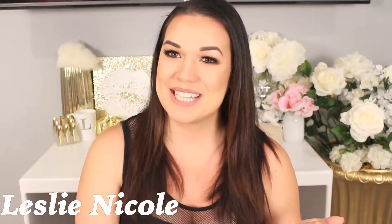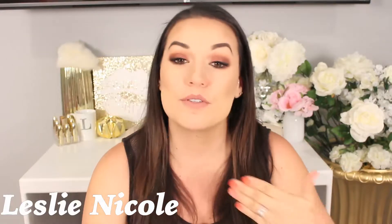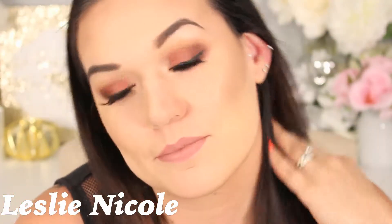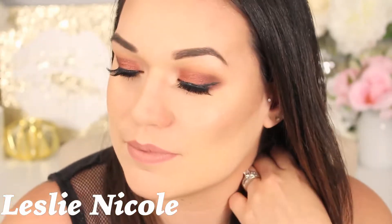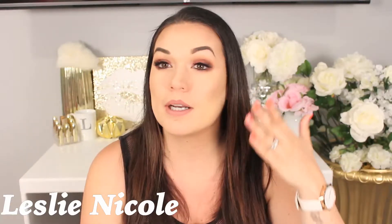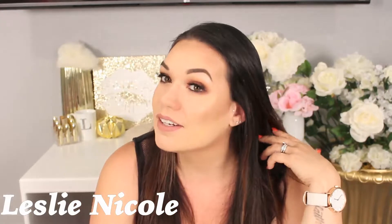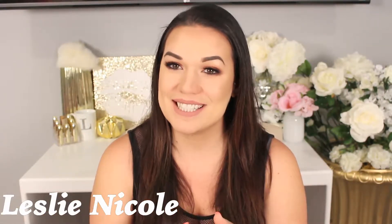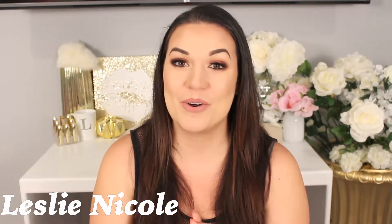Hey guys, and welcome back to my channel. So in today's video, we are going to be doing this look right here. I was very inspired because I feel like fall is slowly creeping in — the weather is nice but getting a bit colder. So I figured I wanted to do like a cranberry kind of smoky eye, lashes, highlighter, and a nude lip. So if you want to know how I got this look, then please keep on watching, and if you are new here, my name is Leslie Nicole.